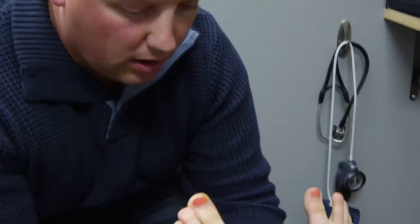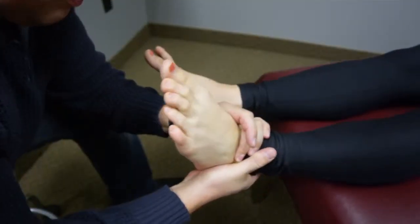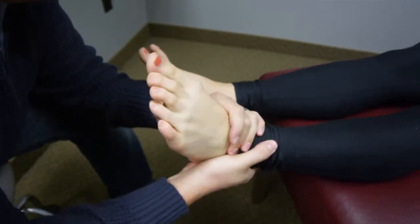I've kind of focused myself into specializing with a lot of different things other than the back. I work on the spine of course, but extremity issues — especially things that maybe are chronic and tough to deal with a lot of times.